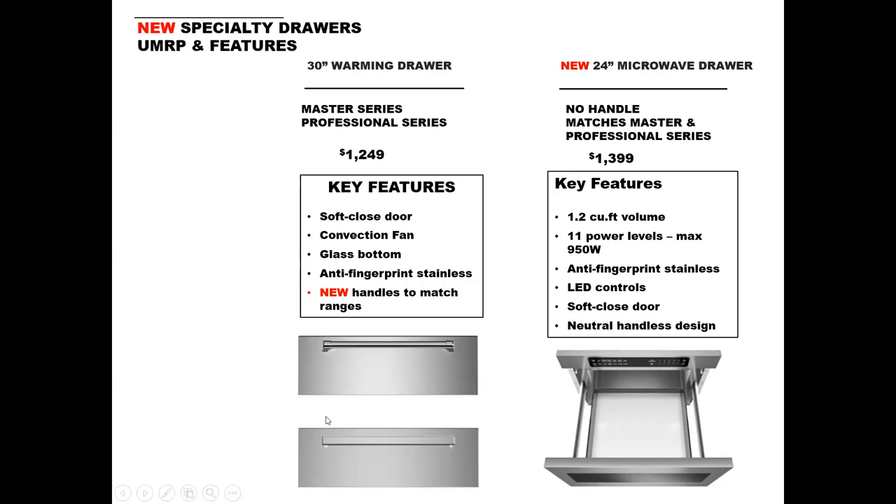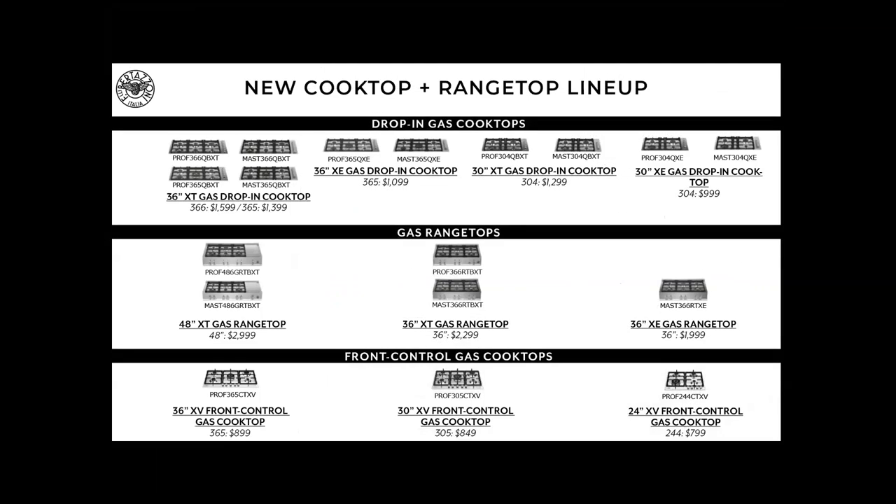Our warming drawers come in 30-inch and are available in the Master Series tubular handle or the Pro Series more linear contemporary handle. Features include a soft close door, the convection fan, a beautiful black glass bottom that's very easy to clean, and the anti-fingerprint stainless. We also have a really wide variety of cooktops and range tops at very good price points.